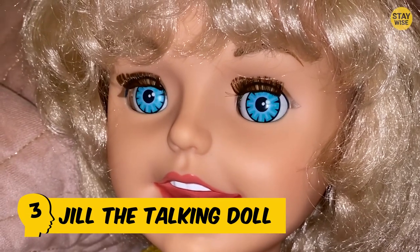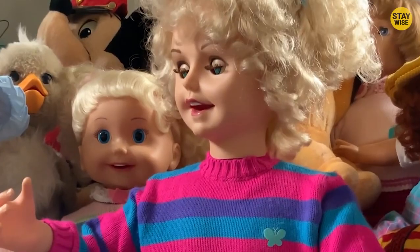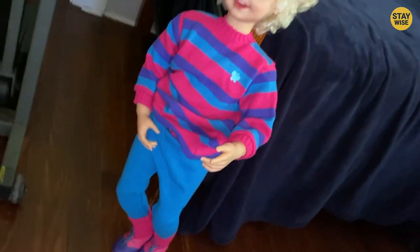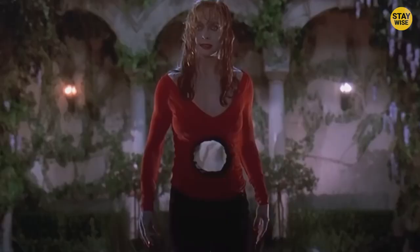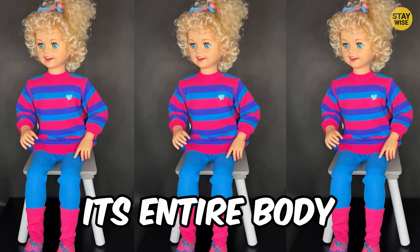Number 3: Jill the Talking Doll. Hey, it's another creepy toy on the list. At this point, we've got to ask — what's the obsession with scary dolls? Are these toy makers really hoping these toys come to life? Well, this particular one gets really close. Jill the Talking Doll is all shades of disturbing. Not only does the toy look so much like a real human baby, it also talks and makes eye contact. Its eyes are so cold and disturbing that it could almost rip a hole in your chest. This toy also has a weird ability to talk, and when it does, it moves its entire body on its own. This is one toy that should never get into your house.